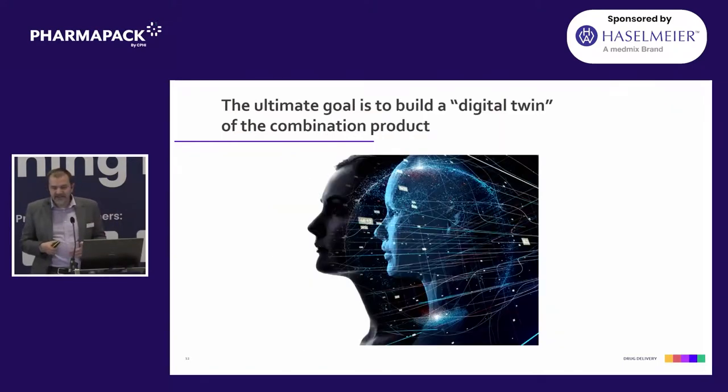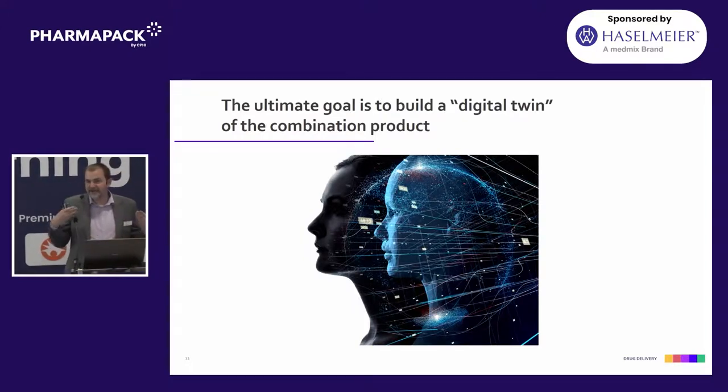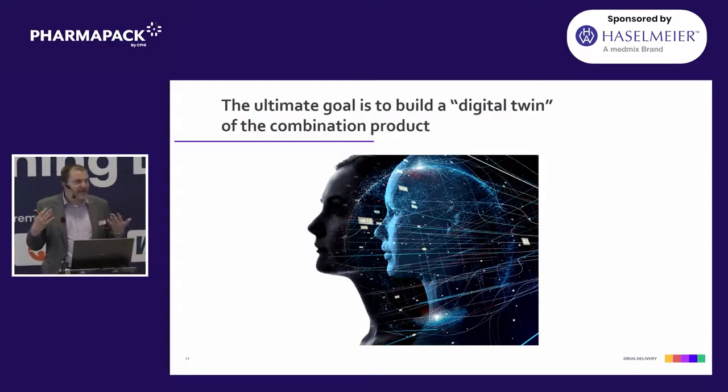Where we see this going as an industry is around the buzzword of a digital twin. The idea is that if you can build up models of different aspects, you can eventually create a virtual representation of your product at sufficient fidelity and detail — it's going to be wrong, but useful. As computers get stronger, sensors get better, and machine learning algorithms improve to integrate all this data, the goal is to develop a digital product in parallel with a physical product, allowing us to fully understand the performance.